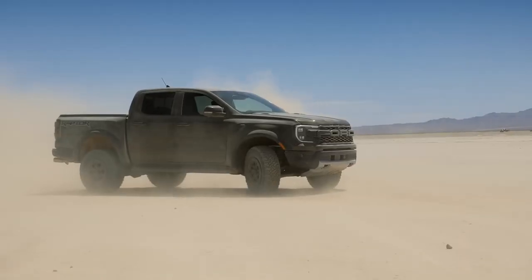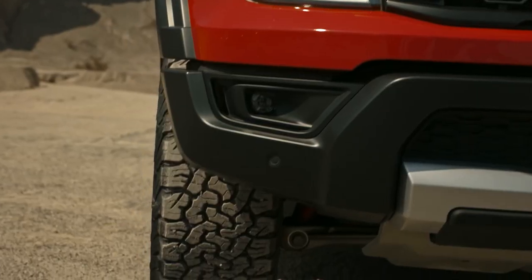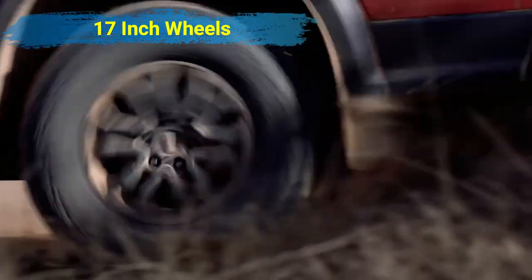Viewed from the side, the 2024 Ford Ranger Raptor features flared fenders framing 33-inch BF Goodrich All-Terrain KO3 tires, mounted to stylish 17-inch wheels.